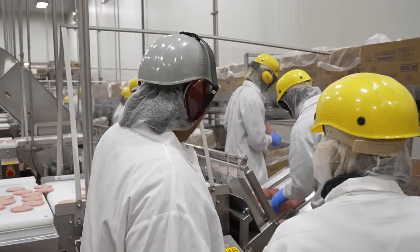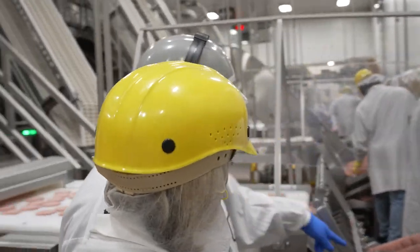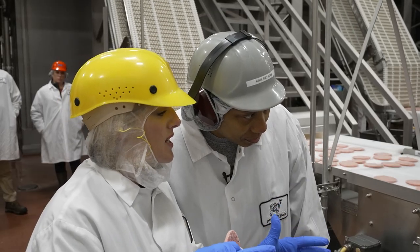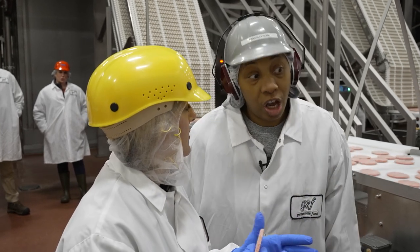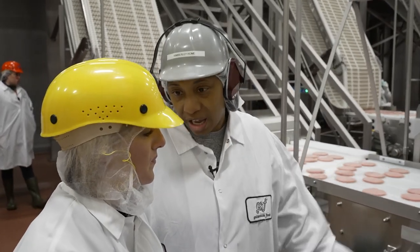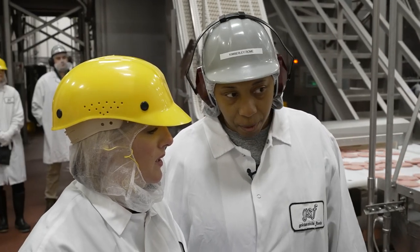Once it goes to this transfer conveyor, it lands on this patty chute. It's kind of muscle memory at that point. How much practice does it take these guys to get really good from a muscle memory perspective? So it really depends on the person. I've seen people come in and pick it up in three days, and I've seen them take about three or four weeks.